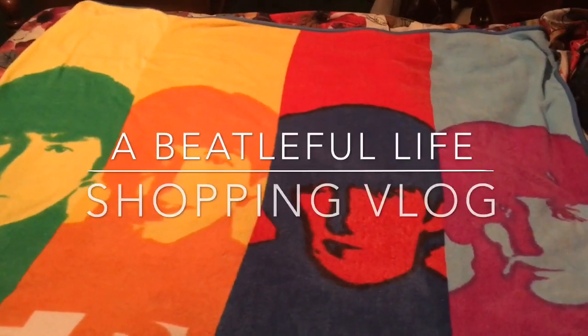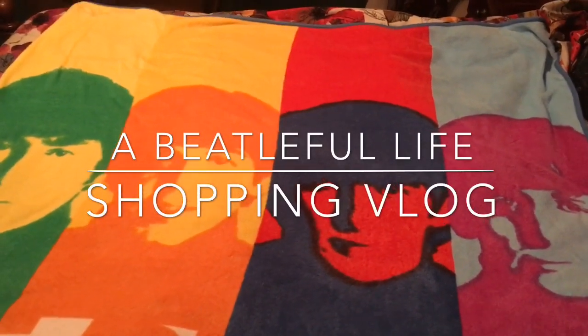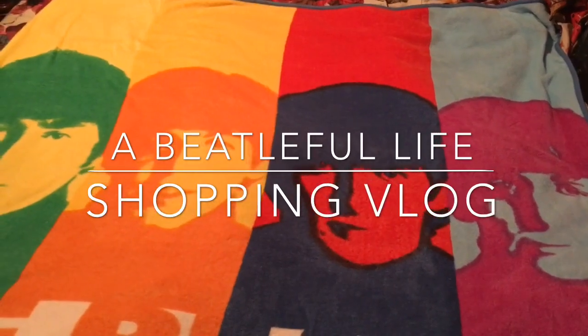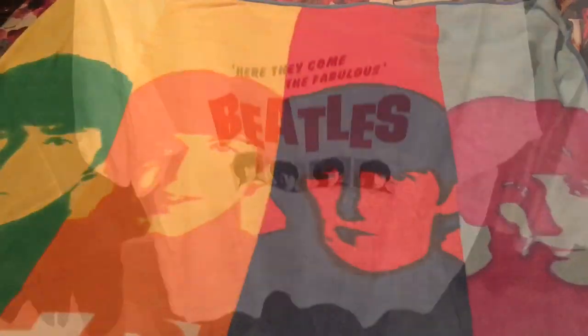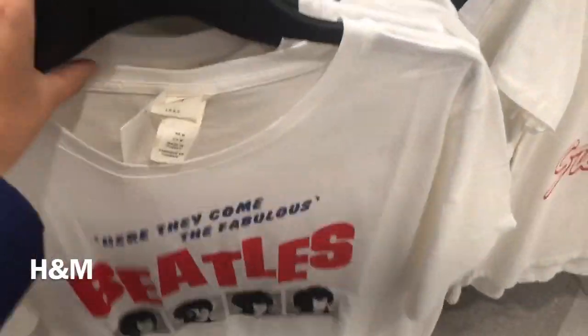Hi beetle people, welcome back to a Beetleful Life and another one of my shopping videos here on my channel. I'm going to show you some things I saw in the mall today. We're going to start at H&M — I found this really cool beetle shirt.